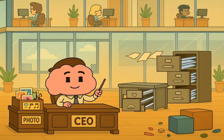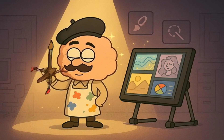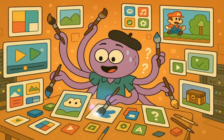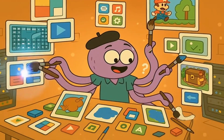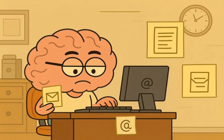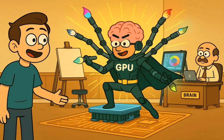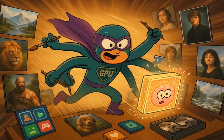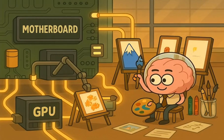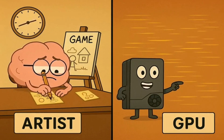So we have our office building, the motherboard floor, the brain boss, the RAM desk, and the storage filing cabinet. But what about seeing what we're doing? You need an artist — and this is the GPU, or graphics processing unit. The GPU's only job is to draw. It takes instructions from the brain and draws everything you see on your monitor: every window, every icon, every video, and every single part of a video game. Some computers have a basic artist built right into their brain, which is fine for simple things like emails, but if you want to play a big, beautiful video game or edit a movie, you need a dedicated GPU — like hiring the world's fastest painter who can produce millions of photorealistic paintings every second.